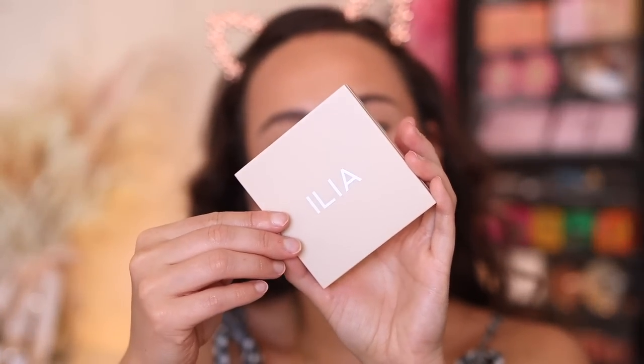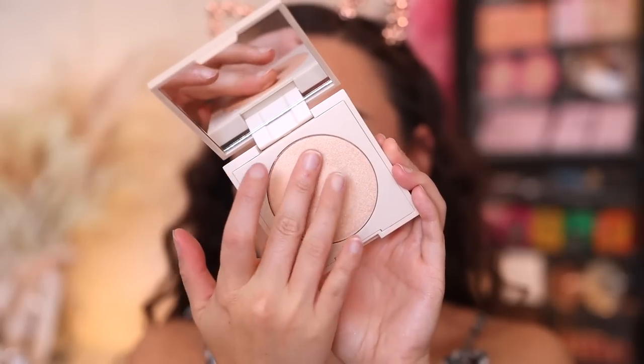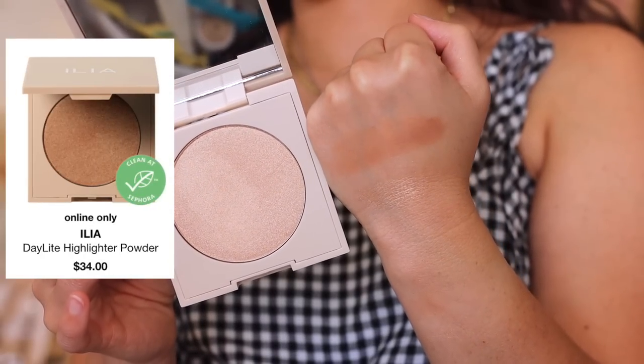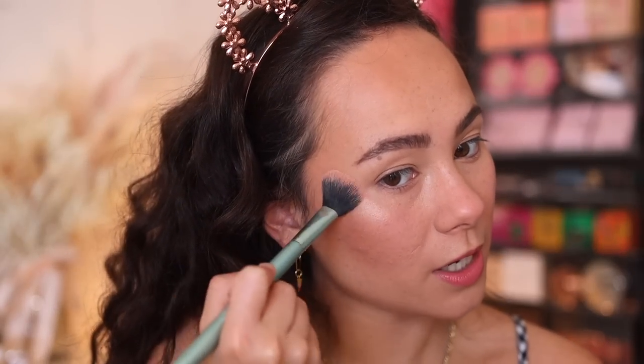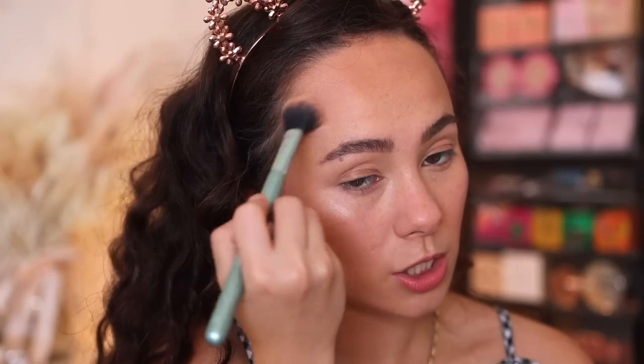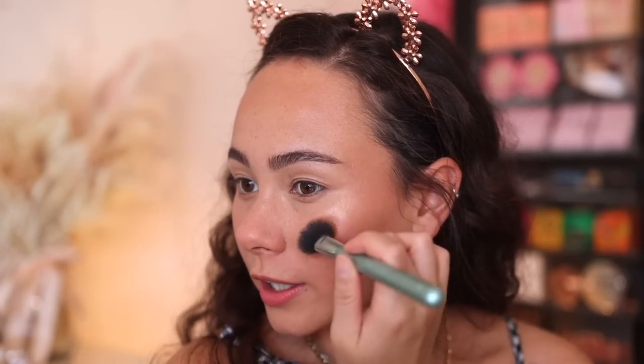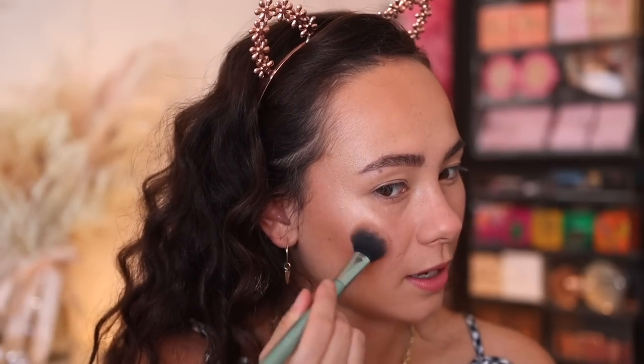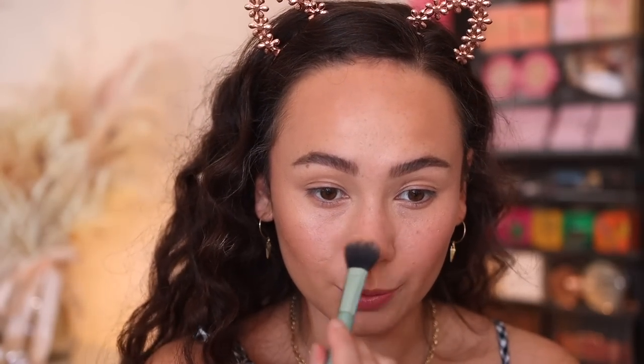The next product is the Daylight Highlight Powder in the shade Decades. This looks like it's going to be pretty. Using a Kaleidos H1 brush, I'm just going to press it on since we have the cream blush underneath. Oh, this is really pretty — it's like that modern kind of blending-into-the-skin formula. Nothing too metallic or shiny, just that inner glow, but it still has a little bit of brightness to it which is beautiful. I'm a big fan of this highlight as well. Very, very nice.